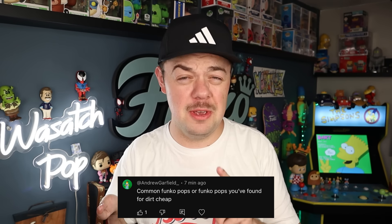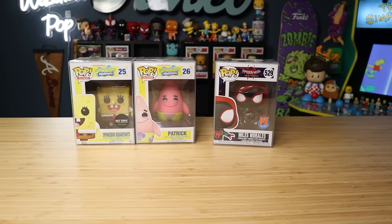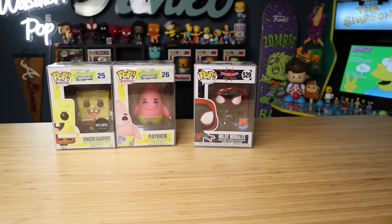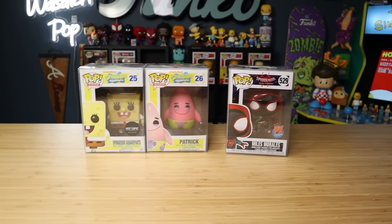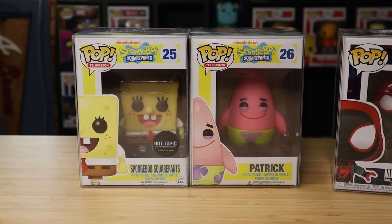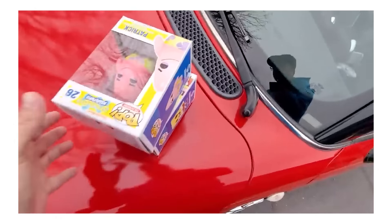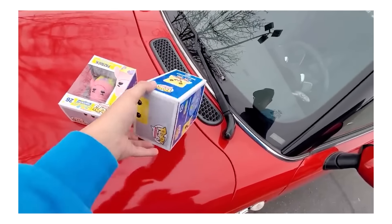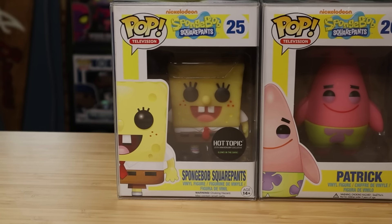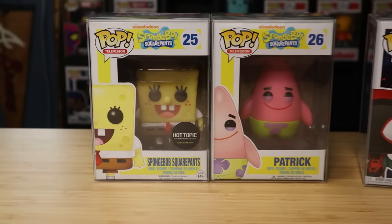Common Funko pops or Funko pops that you found for dirt cheap — I'm interpreting this as Funko pops I found for good deals, so I'm going to show you a few. I'm always on the lookout for good deals, whether it's things I want to add to my collection or things I want to trade. These right here are some deals I found throughout the years. I ended up finding the glow-in-the-dark SpongeBob and Patrick — I want to say both for either 30 or 40 bucks. Either way, it's a fantastic deal.